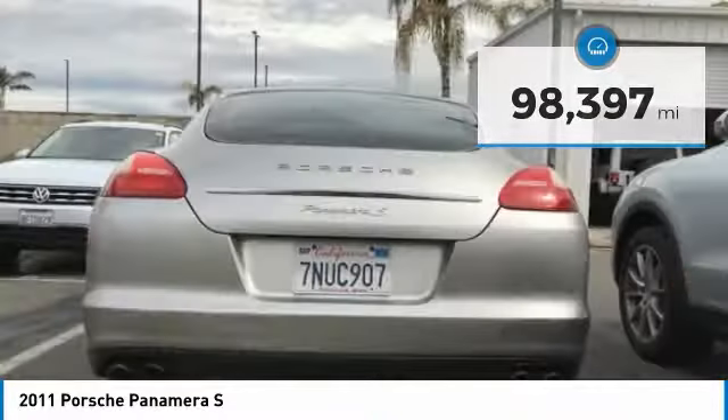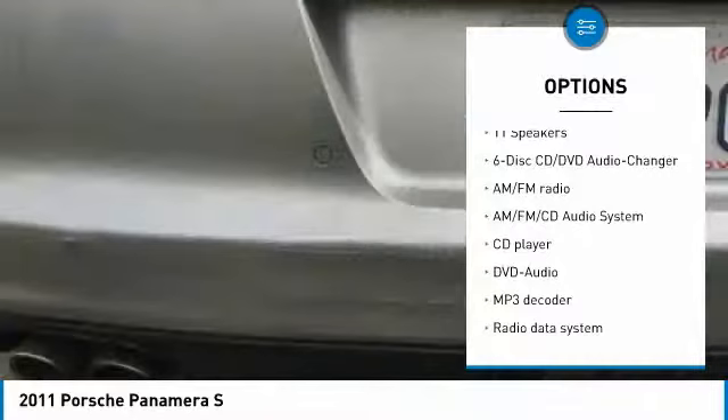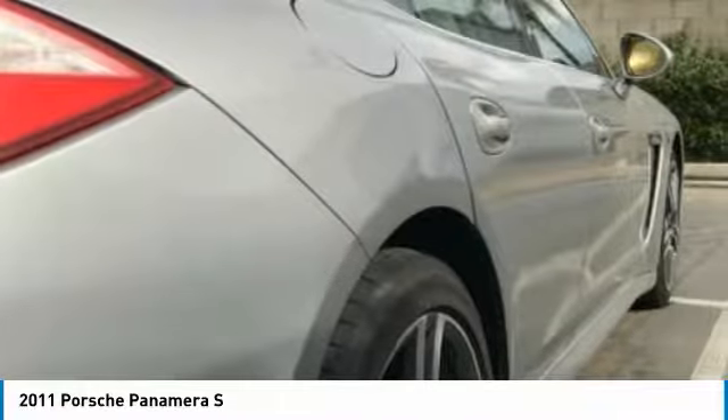Here are some of this vehicle's great options: power passenger seat, XM satellite radio, traction control, navigation system, air conditioning, dual airbags, leather-wrapped steering wheel, power steering, four-wheel disc brakes, and AM-FM stereo with CD player.